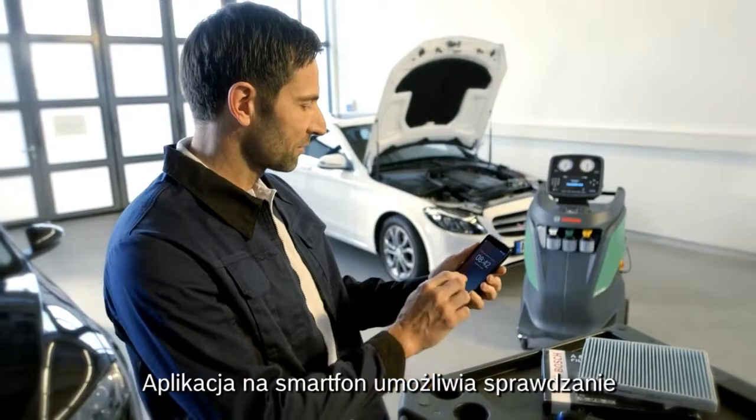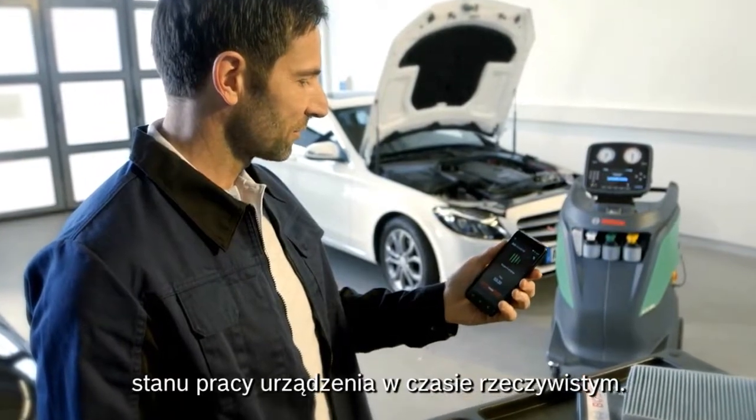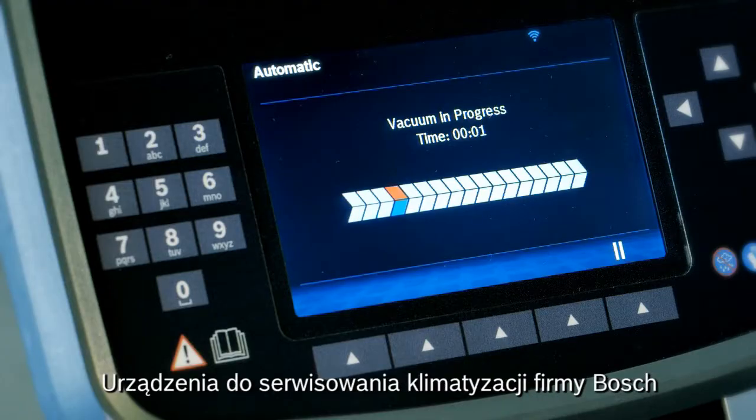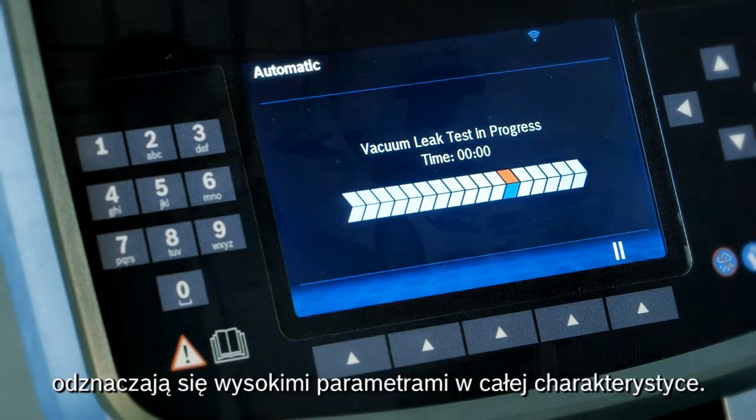Via a mobile application on your smartphone, you can check the ACS equipment status in real-time. Bosch ACS stands for high performance equipment in every detail.